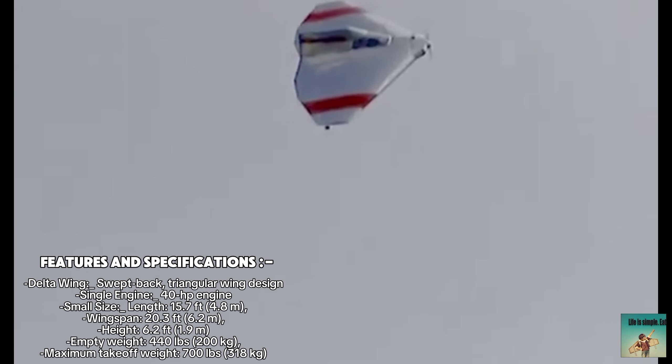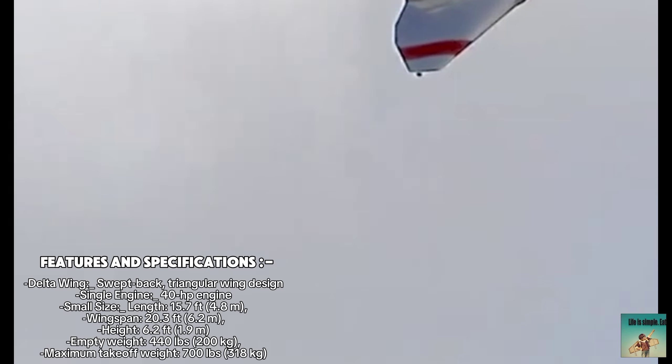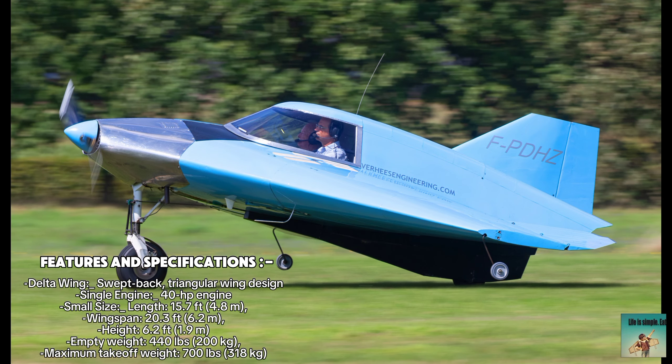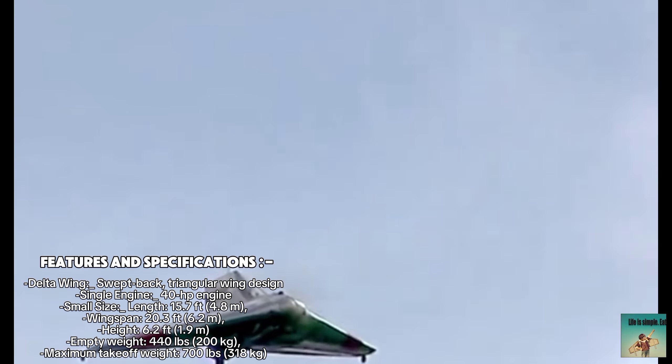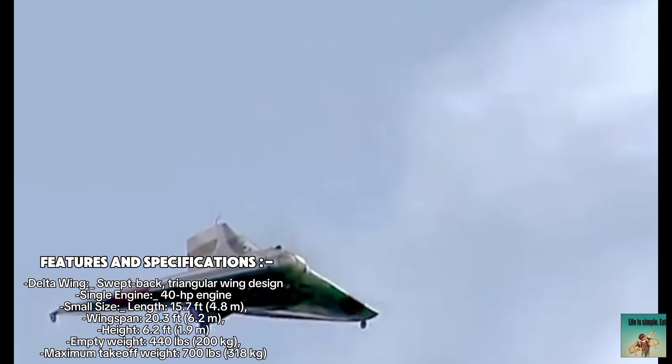Features and specifications. Delta Wing: swept back, triangular wing design. Single engine: 40 HP engine. Small size — length: 15.7 feet (4.8 meters); wingspan: 20.3 feet (6.2 meters); height: 6.2 feet (1.9 meters).